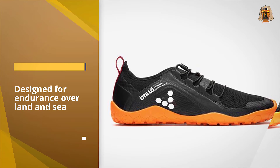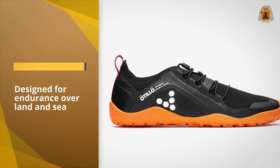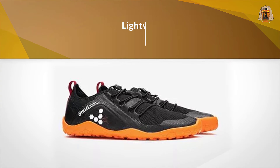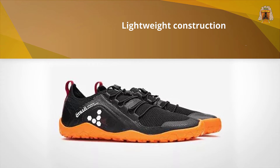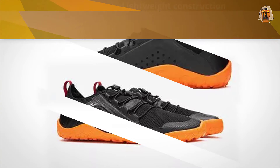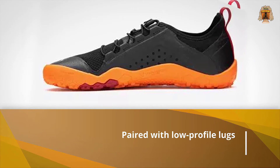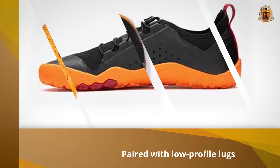He wore them while on a trip to Roatan, hiking, swimming, and scrambling over rocks and sharp coral. They crushed it and weigh next to nothing. Wear your sustainability statement with the Primus SwimRun FG, designed for endurance over land and sea, using recycled plastic bottles to create a quick-draining mesh that minimizes water weight.